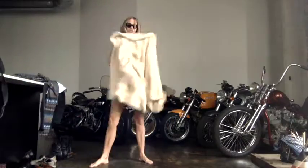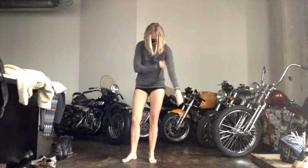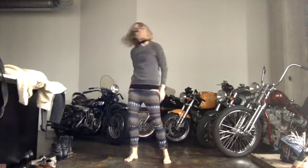Welcome to this Get Dressed With Me on my faux fur teddy bear style coat. This coat is actually from Marc by Marc Jacobs, and I helped design it — or, you know, styled the collection with it — a resort collection a couple years ago.